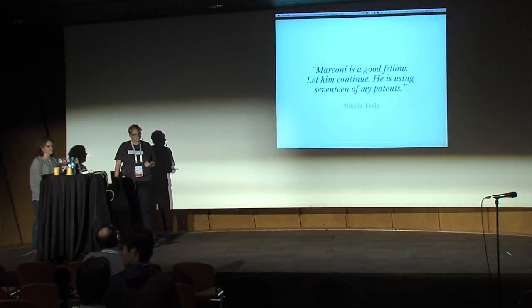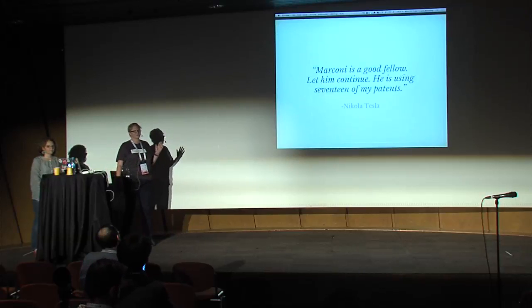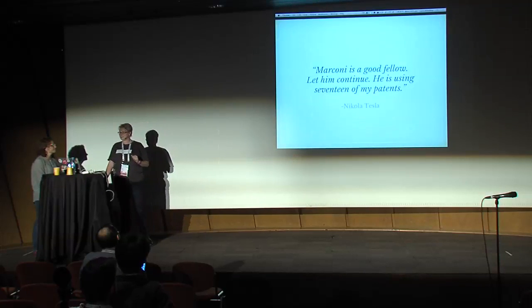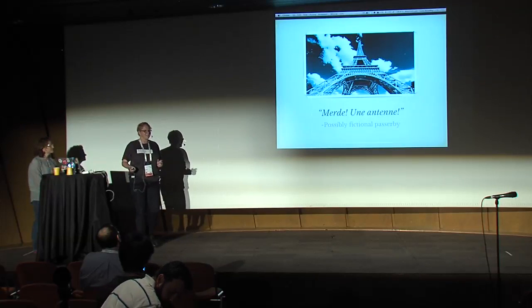What saved it in the end was the invention of radio. Basically, some smarty took one look at this massive, towering grid of steel and thought, look, an antenna.